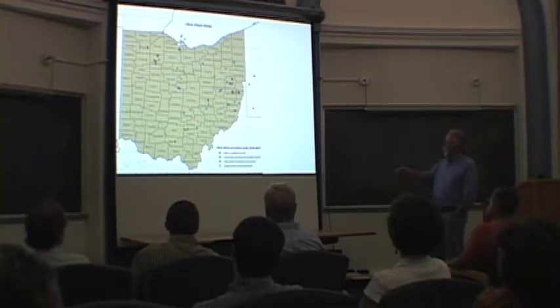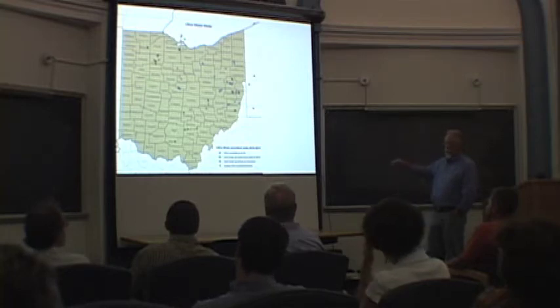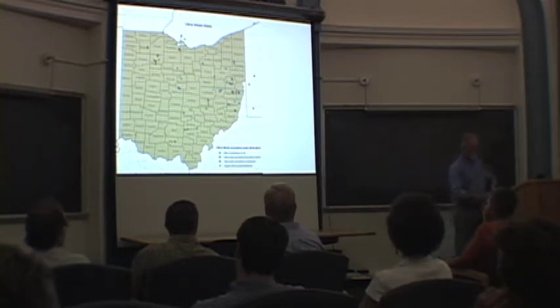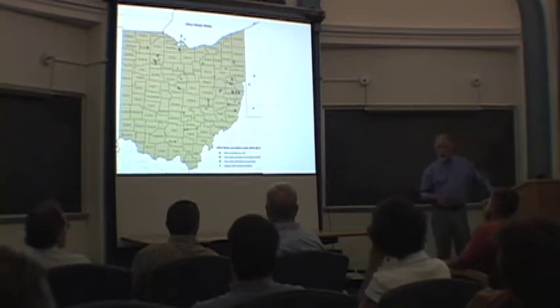And then Utica completions — here are the wells that we know of so far, including Green County and Beaver, and then legacy Utica producers and shows. Those are all in the green, which are vertical wells, probably flowing a few hundred thousand cubic feet.